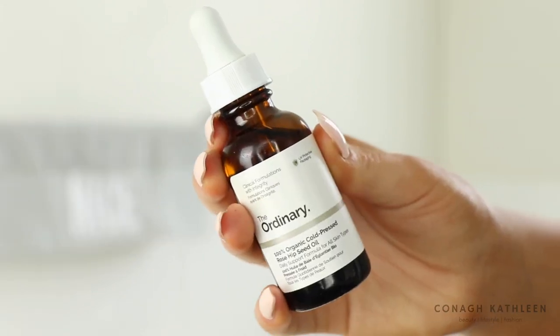My favorite nighttime oil is The Ordinary 100% Organic Cold Pressed Rosehip Seed Oil. I absolutely adore this — it's really good at fading scarring and it's very moisturizing. It doesn't break me out, which a lot of facial oils tend to do. You can get it at Priceline; it's pretty affordable and lasts a long time because you only use about three drops patted into your skin. I've noticed a significant difference in the fading of my acne scars.